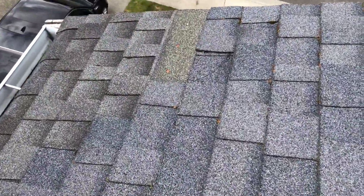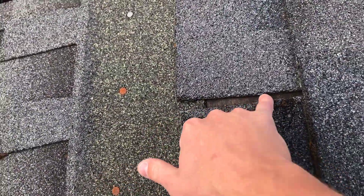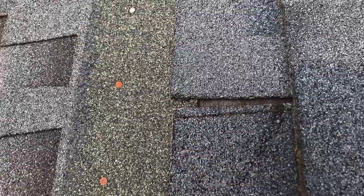And then looking over on this corner, you can see this section of the shingle is missing right here. We can even see a little bit of the laminate barrier underneath the shingles as well that's showing, which has a potential to leak as well.